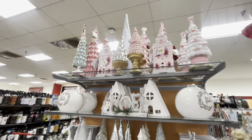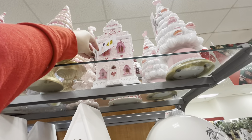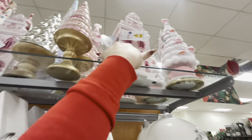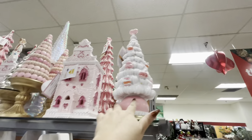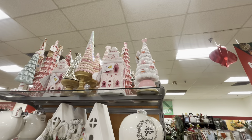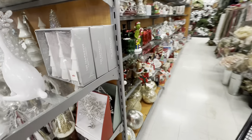Up there they have more of the Valentine houses. Those are $20. They have more of those, and even more of the beautiful ones that light up — those light-up ones are also $20.